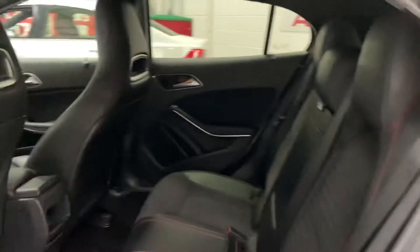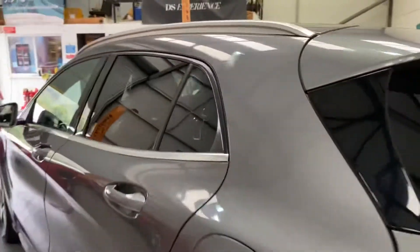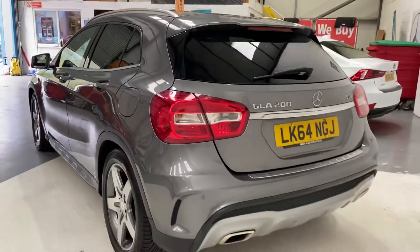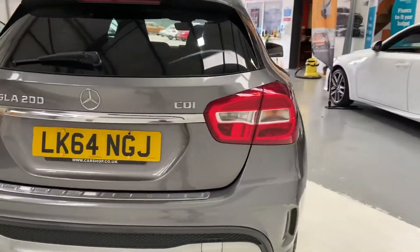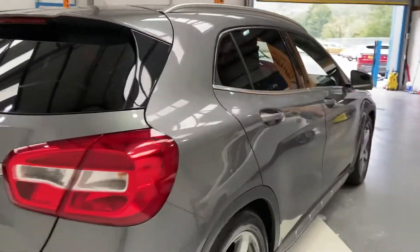Nice and spacious in the back. Reverse camera as well with this car. Original bootmats are in there as well.